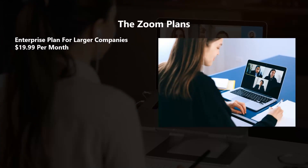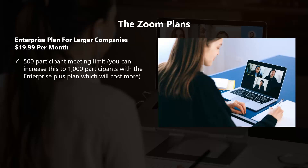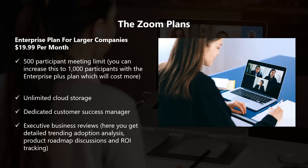The Enterprise plan for larger companies is also $19.99 per month. With this plan you get everything in the Business plan, plus a 500-participant meeting limit — which you can increase to 1,000 with the Enterprise Plus plan at an additional cost — unlimited cloud storage, a dedicated customer success manager, executive business reviews with detailed trending adoption analysis, product roadmap discussions, and ROI tracking, and discounts for webinar and Zoom room bundles. The enterprise plan starts at the same price as the business plan, but the add-ons are more expensive.